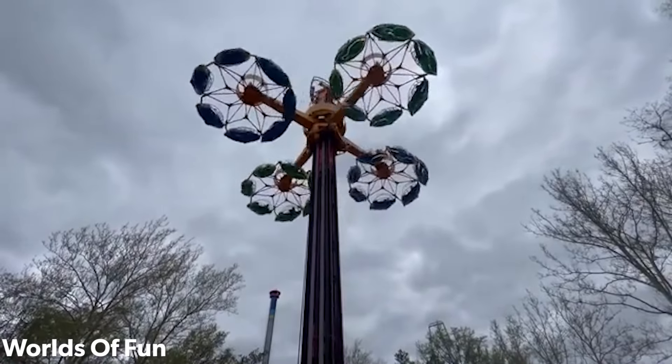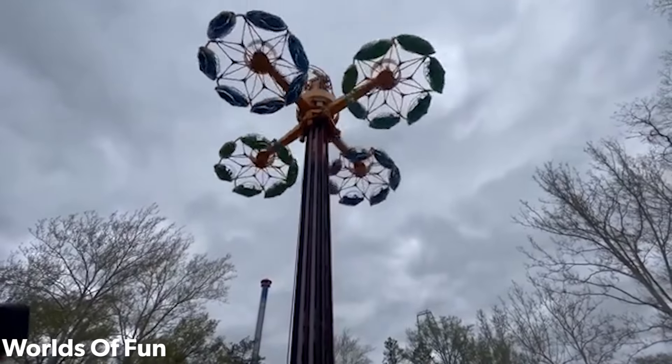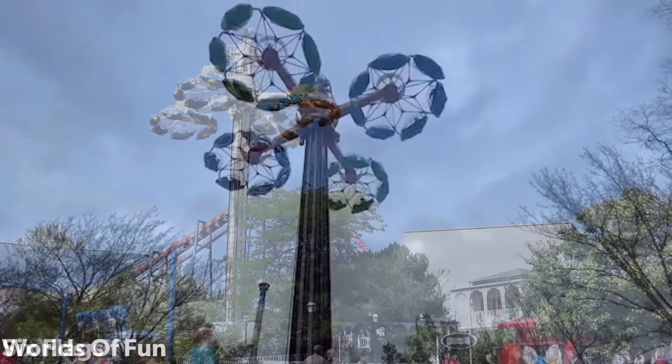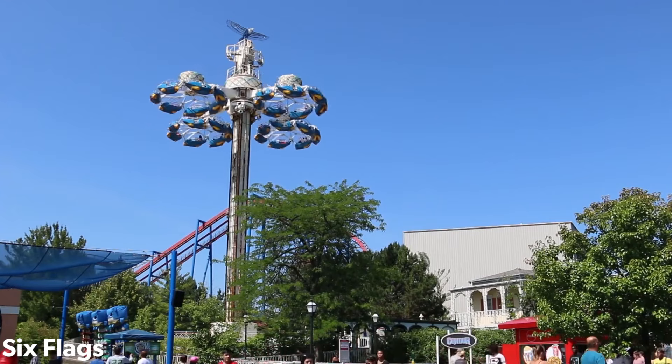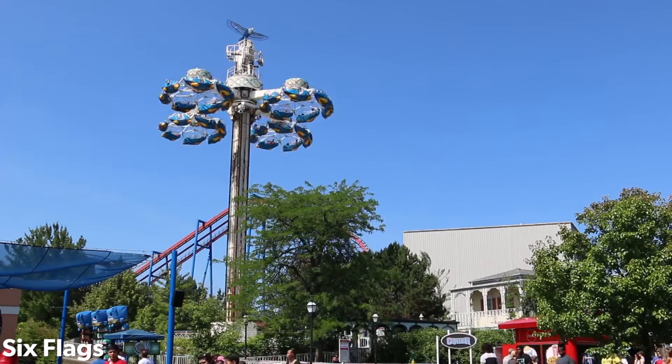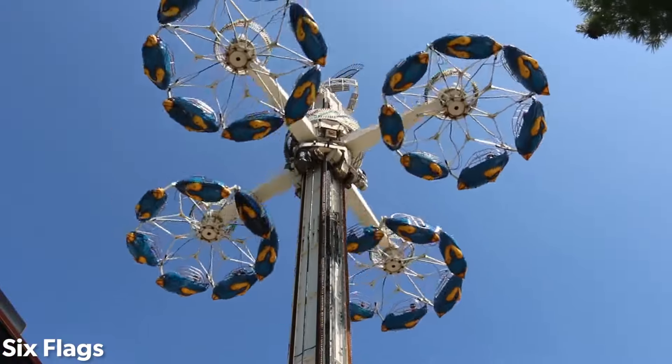Most traveling fairs treated the Condor as a thrill ride, running it for longer and at higher speeds, while most parks treated it as more of a family ride, running it slower and for less time. This has meant that Condors at parks have enjoyed a much longer life than those that were traveling. Today, no Hus Condors are known to still be traveling.